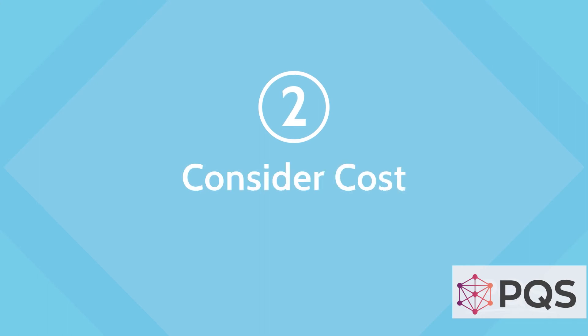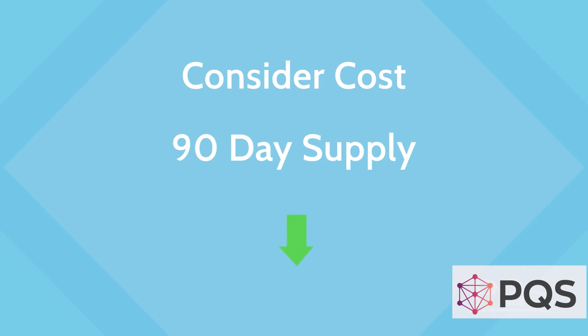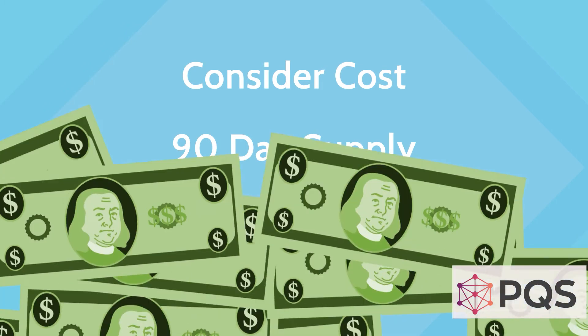Second, consider cost. Some health plan benefits offer a lower cost for 90-day supplies. That could be a nice savings for some of your patients.